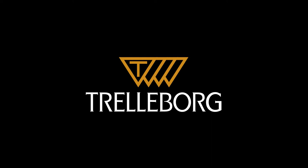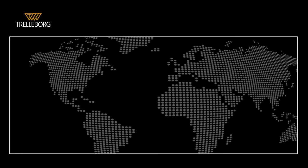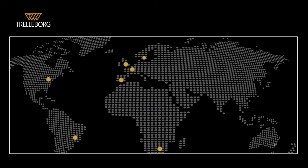Trelleborg Marine Systems is an industry-leading manufacturer of fendering systems, docking and mooring equipment, and offshore integrated mooring solutions. With a global reach and local presence, we're able to meet the most demanding project specifications on time and on budget, with bespoke solutions that best suit your project needs.